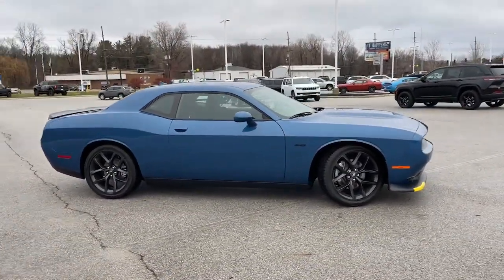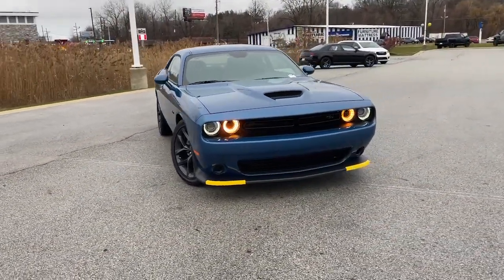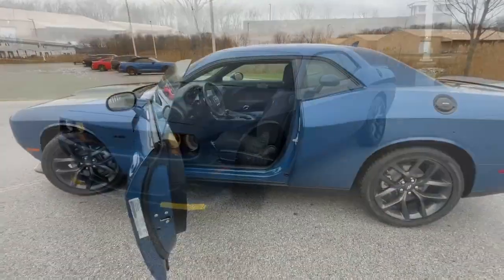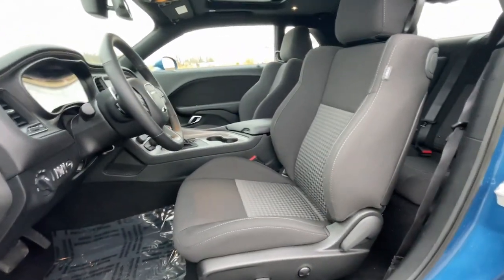Heated steering wheel, Apple CarPlay and/or Android Auto, sun/moonroof, navigation system, keyless entry, backup camera, heated mirrors, premium sound system, satellite radio, and dual zone AC.